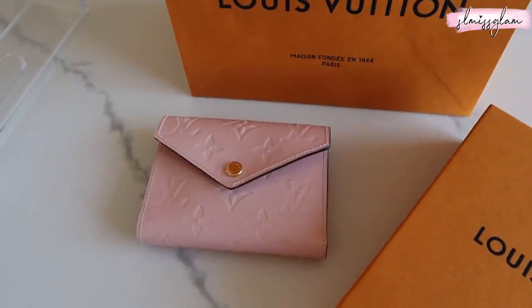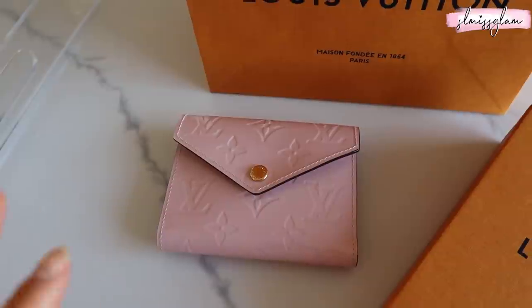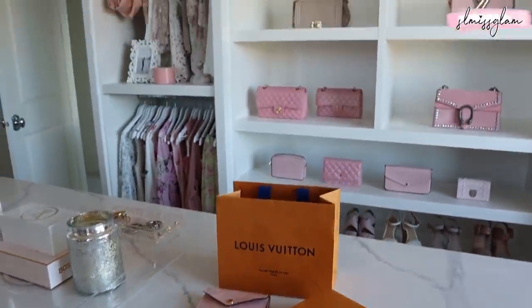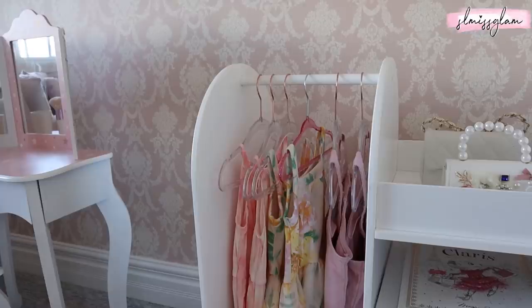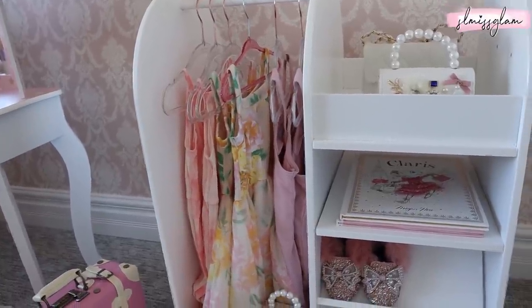Such a gorgeous color — it's the Rose Ballerine design, which I love. This is the prettiest pink ever and it's just such a beautiful spring wallet. It's one of my favorite pieces that has ever come out with Louis Vuitton. I also told you guys last week on Instagram that I did a big haul at Old Navy — they were having 50% off.